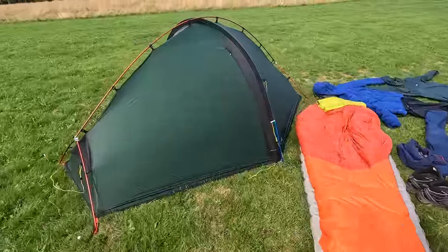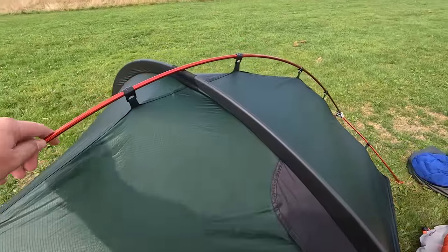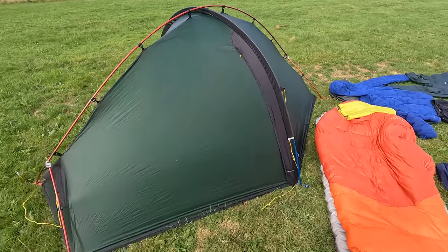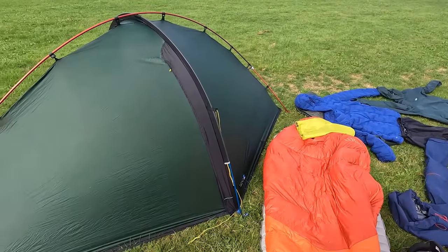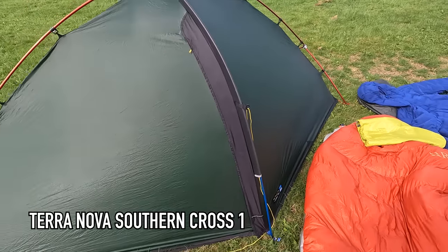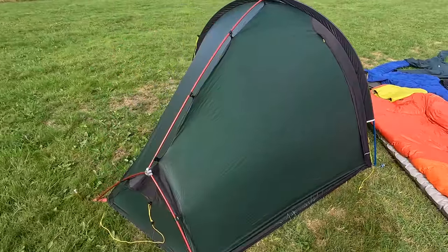When I originally packed the night before, this isn't the tent that I had in my pack. I originally chose the Durston XMID one-person, however the weather forecast was for high winds and a lot of rain and I hadn't tested it in those conditions before, so I decided to swap it out for the Terranova Southern Cross one, which I had tested in some pretty tough conditions and I knew that it was up to the job.